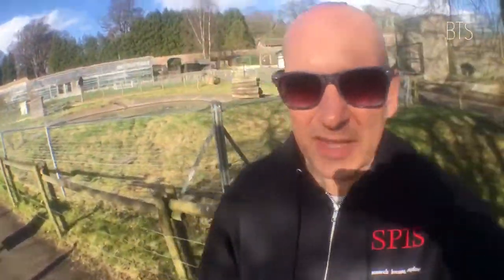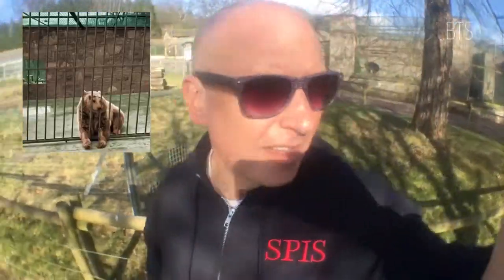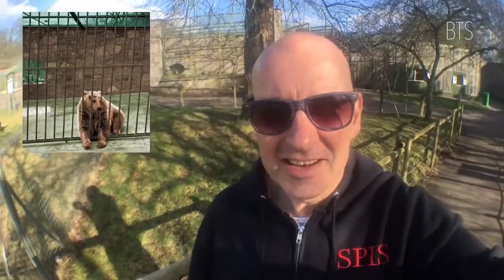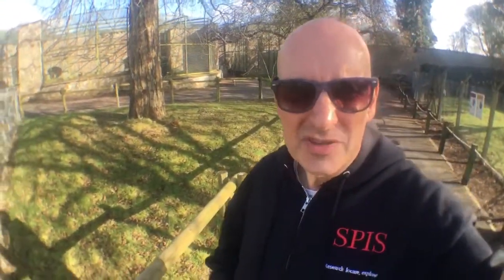That cage behind me — that one there — that's where the old bear used to be: Jeremy. But Jeremy was a female bear, a lady bear, and that's the one that featured on the Sugar Puffs TV advert. Something happened in the 70s where a wee kid put their arms through the cage and his arm got pulled off by the bear. It was just in that big cage there — that's where the bears used to be kept, which is a shame.